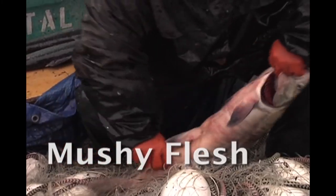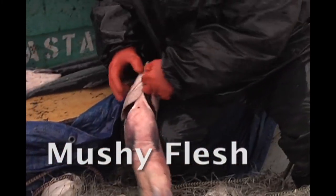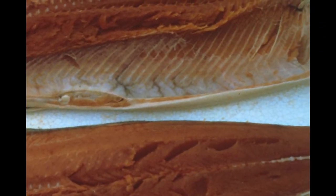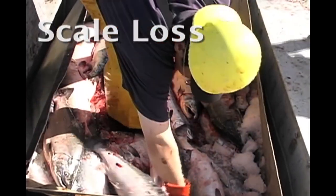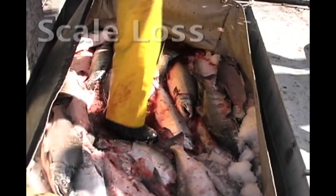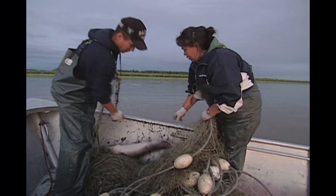Salmon that have been bruised or suffer gaping deteriorate much more rapidly. This results in mushy texture and the early onset of rancidity. Quick chilling is the best way to prevent gaping, bruising, and mushy texture. Some scale loss is inevitable, but too much lessens the value of your salmon. Gentle handling is the key. Keeping fish moist and getting them chilled quickly also helps reduce scale loss.